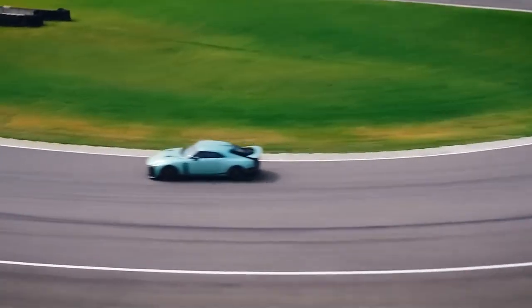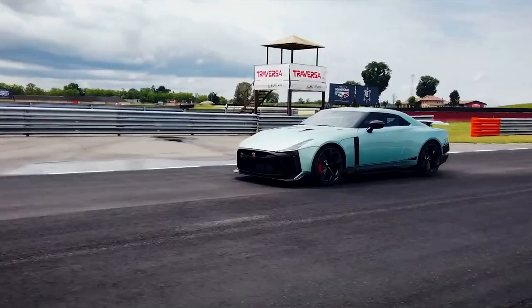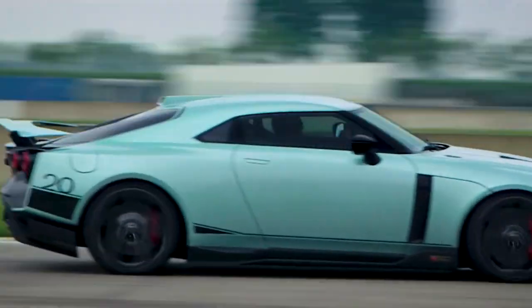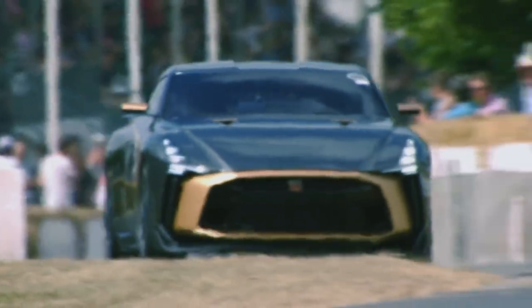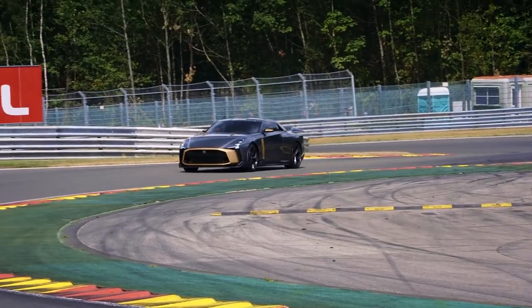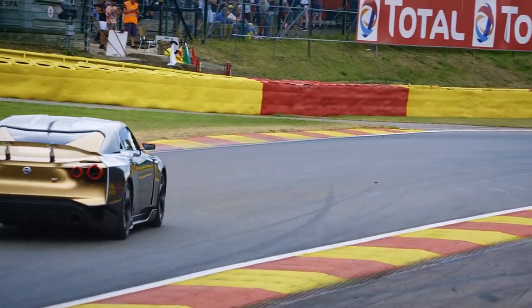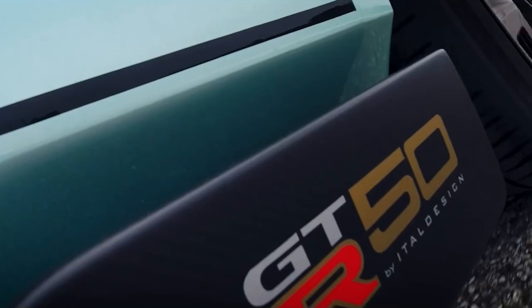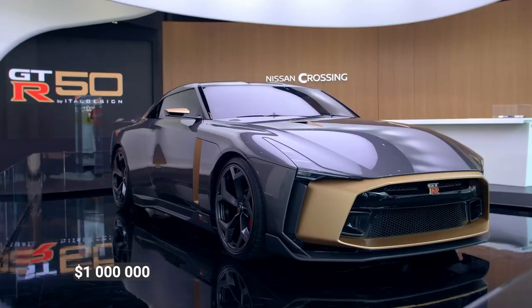Underneath its hood is a 3.8-liter V6 engine that growls with 710 horsepower, courtesy of twin GT3-spec turbochargers, intercoolers, and an array of near-racing spec parts. Virtually everything from the crankshaft, connecting rods, piston oil jets, pistons, bearings, and camshaft has been given a makeover. If you're thinking about claiming one of these limited-edition marvels, be ready to spend a cool million dollars.